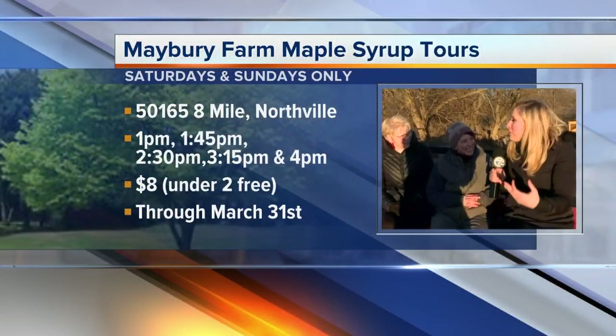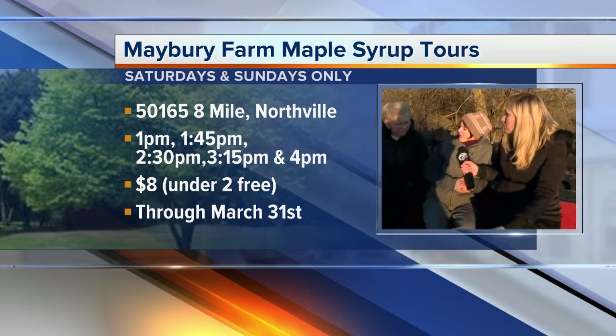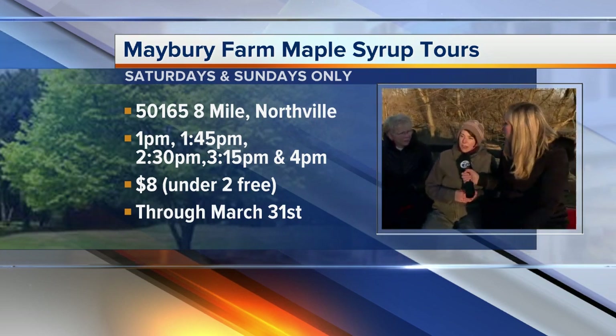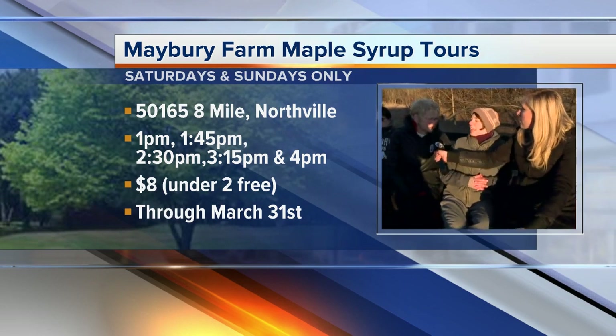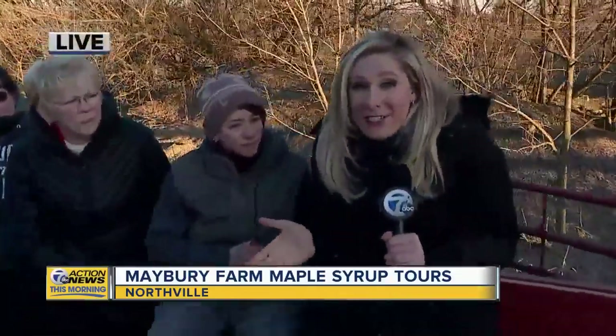So tell me the hours today and this weekend — when can people come and how much does it cost? It's from one to four, tours leave every hour, and we are open this weekend and next weekend. And it's $8. Really nominal — a really incredible experience to come out here to Mayberry Farm. You'll have incredible tours and incredible staff and you might even get to see the trees tapped up close and personal. You get to see it all — buy some maple syrup and taste it, which is of course one of my favorite parts.